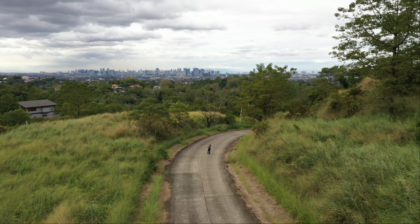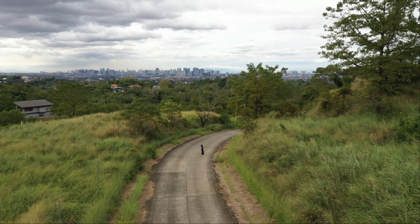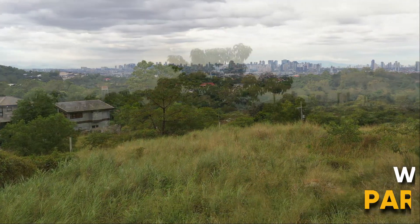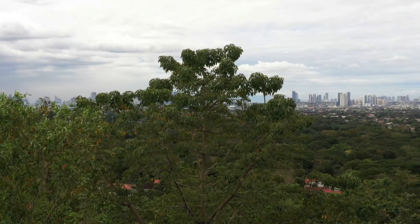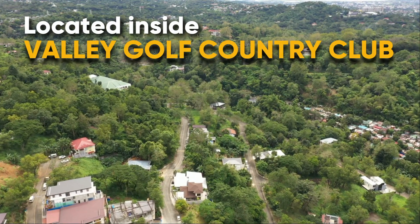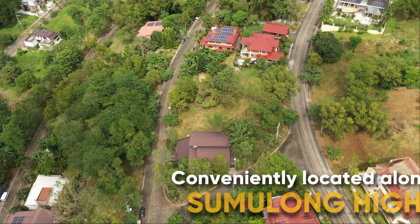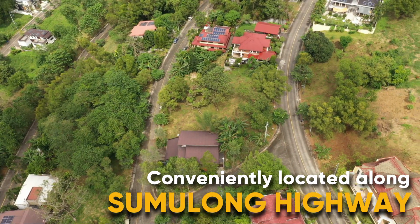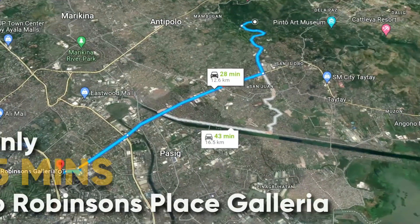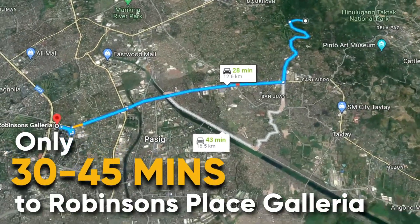Hi friends! We've been selling in Antipolo for the last five years and this village is known for its accessibility and breathtaking views of the city and mountains. This community is located inside Valley Golf Country Club and has two access points: Sumulong Highway and Ortigas Avenue Extension, making it only 45 minutes away from city centers like Robinson's Galleria.